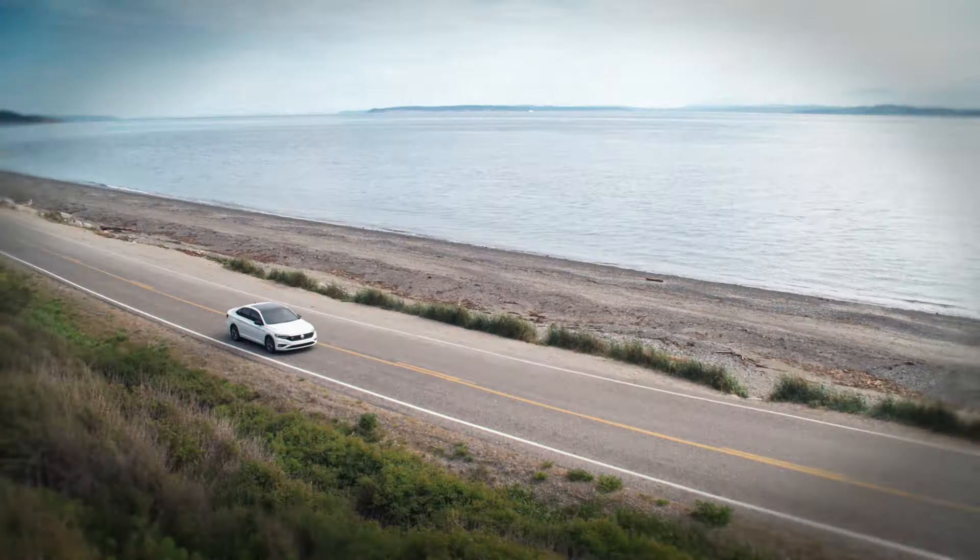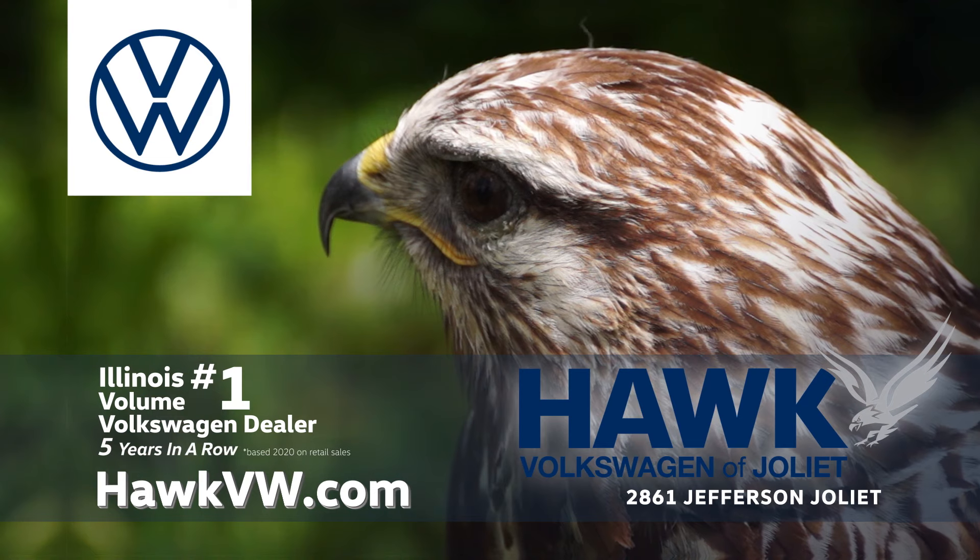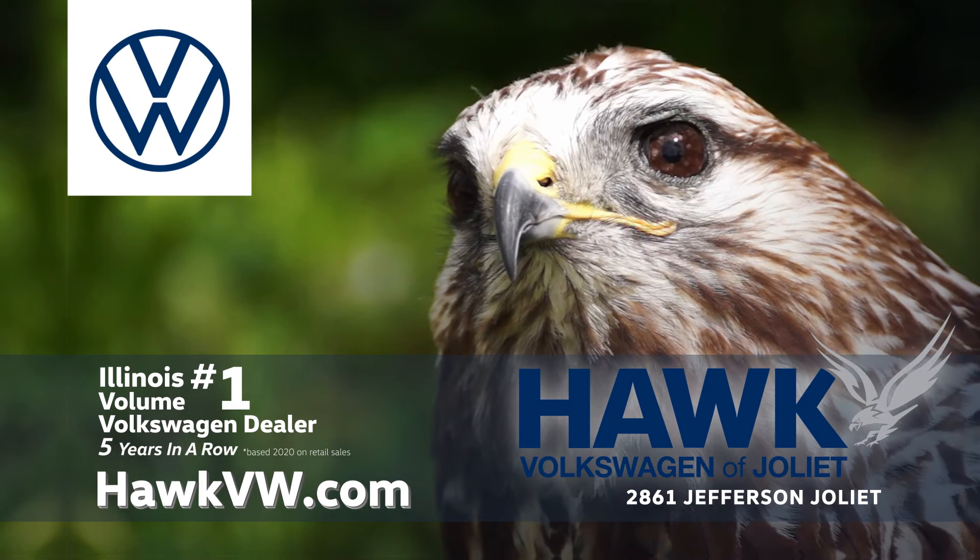Make the right choice. A certified pre-owned Volkswagen from Hawk Volkswagen of Joliet, Illinois' number one volume Volkswagen dealer. Thank you.